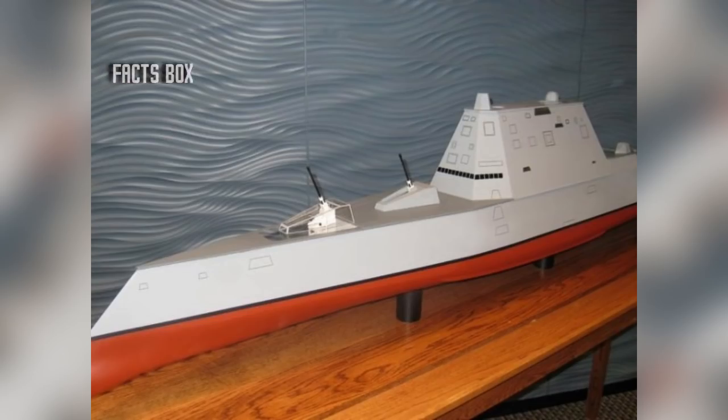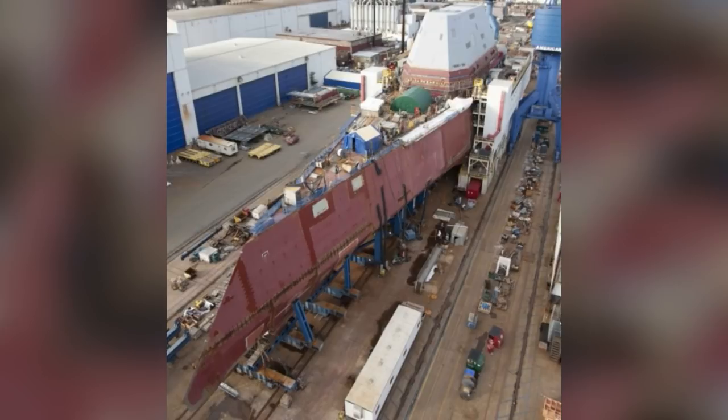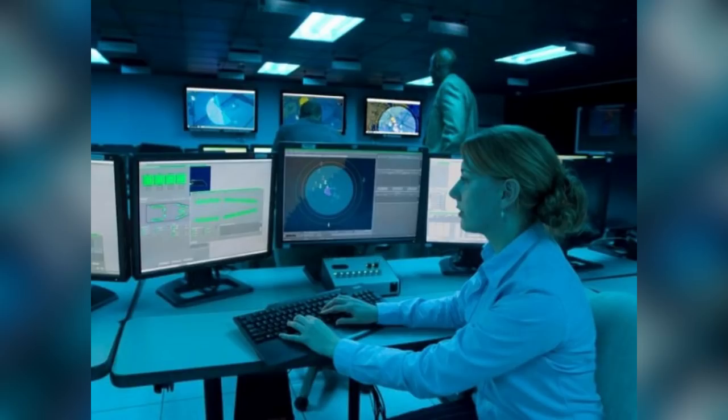When the Zumwalt program was conceived, the US Navy planned to build a total of 32 destroyers. However, due to the high cost of the futuristic technology involved, the program was repeatedly scaled back. Nevertheless, three destroyers were still given the go-ahead, albeit with a significantly higher cost for each ship. In February 2009, construction on the first craft began, with each vessel costing nearly four billion dollars to construct.